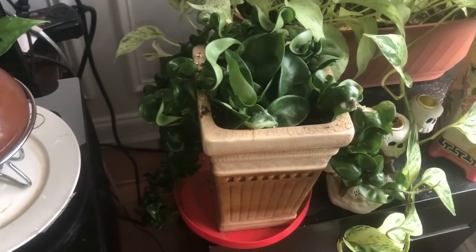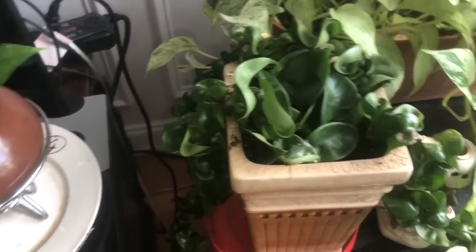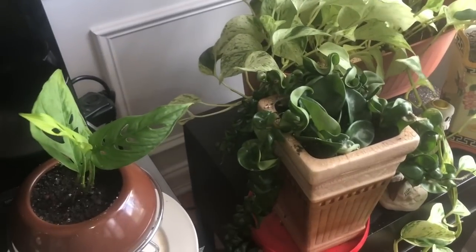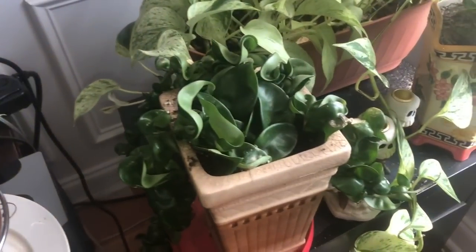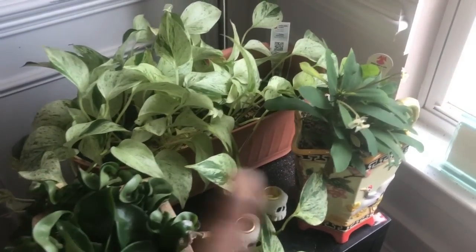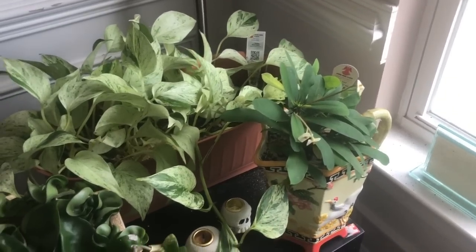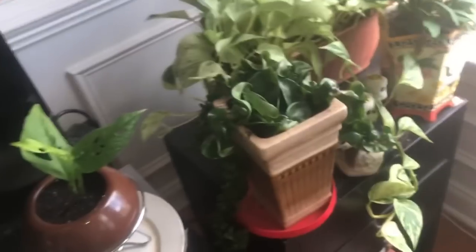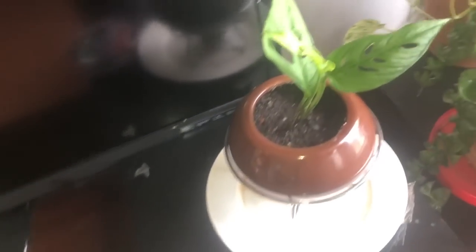I didn't do anything to the hindu rope — just watered it. All these plants here are pretty except the marble queen, and the cream supreme and hoya both get watered about once a month or every six weeks. They probably both need water now.